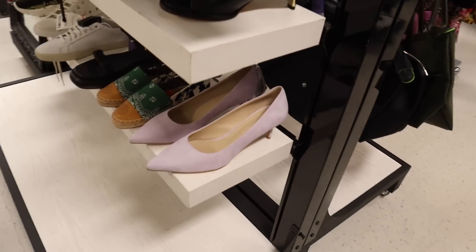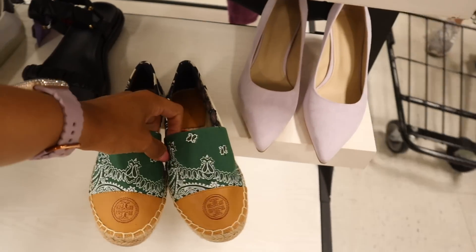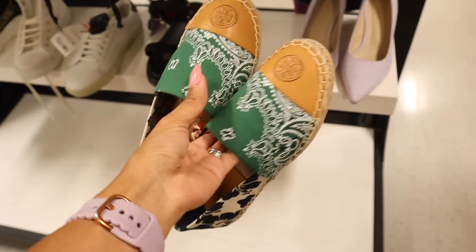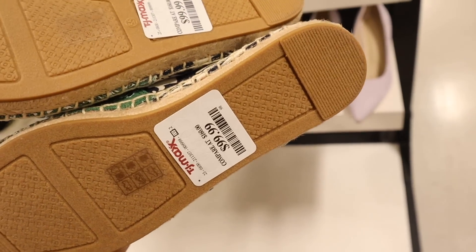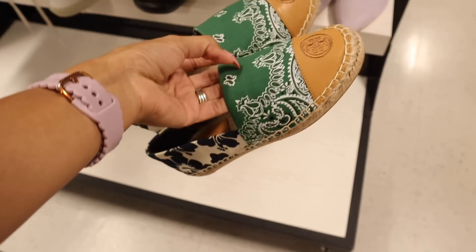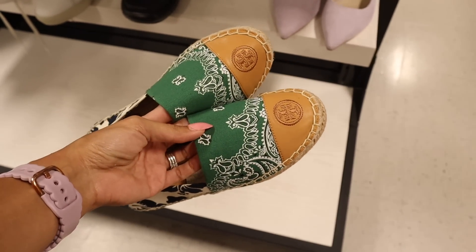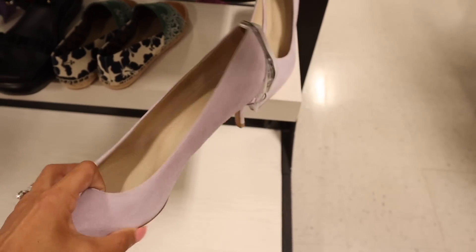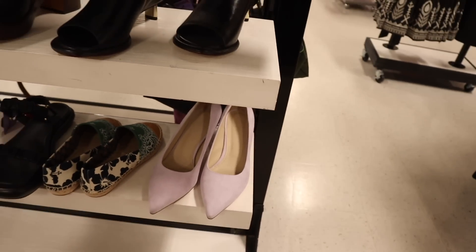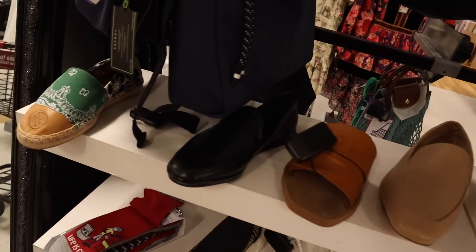On the other side they have shoes from Tory Burch — we usually never find this brand at TJ Maxx or Marshall's, usually at Saks Fifth or Nordstrom. These are only $100 with a flower and bandana pattern, gorgeous colors. There's also a small heel from the brand Theory for only $80, really cute for summer. I recently got the Chloé ones too. Straight ahead they have a huge staircase full of perfume and makeup products.